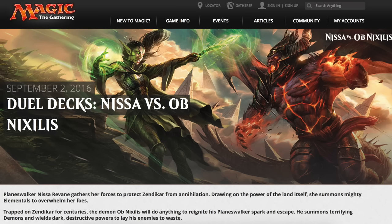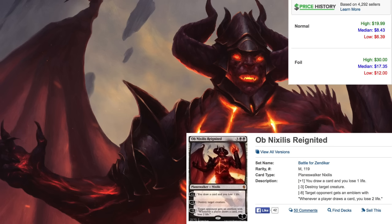Nissa sees a tremendous amount of play in the green-white token stack — she's probably the premier planeswalker in green right now. So if you play green, you are likely to play her. She's a very good planeswalker in standard right now, making this a decent value.